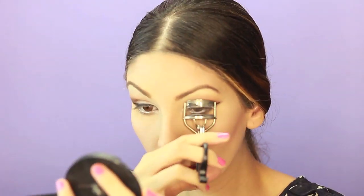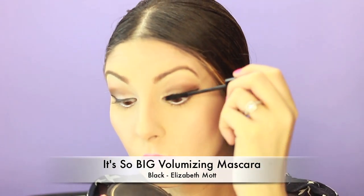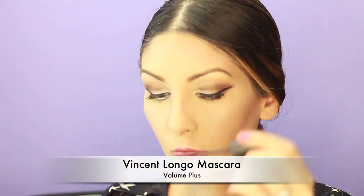Now I'm putting a little bit of that e.l.f. Studio Baked Highlighter right in the inner corner of my eyes — it just makes my eyes look brighter. Let me curl my eyelashes really quick and put on this It's So Big Volumizing Mascara. I think it has fibers in it and it really makes my eyelashes pop. I put on a couple coats and then I like to mix it with the Vincent Longo mascara on top — that's just what really works for me right now.